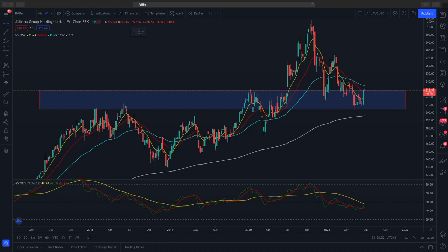Hi and welcome to another video from Demarket Outlook. In today's video, we will be looking at Alibaba's price action and using technical analysis to break down the chart and to see where prices might go in the future.